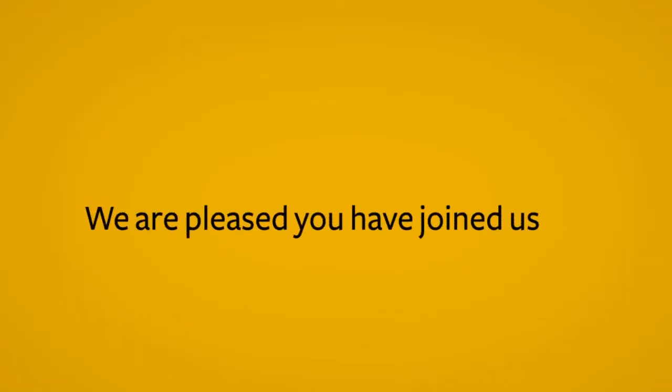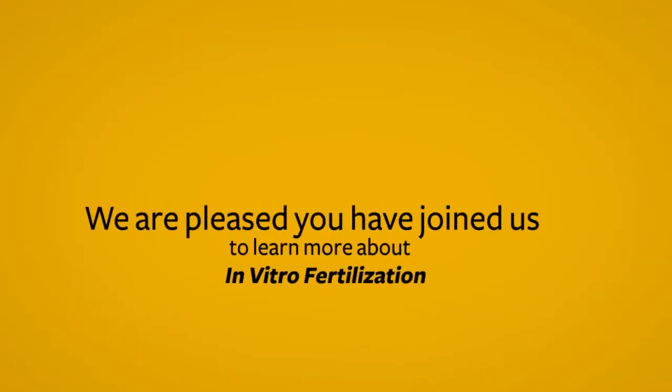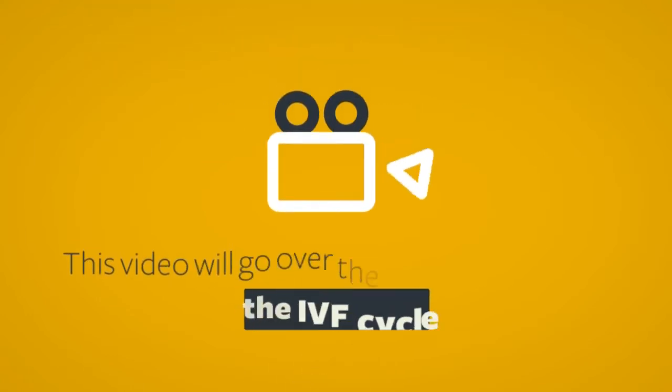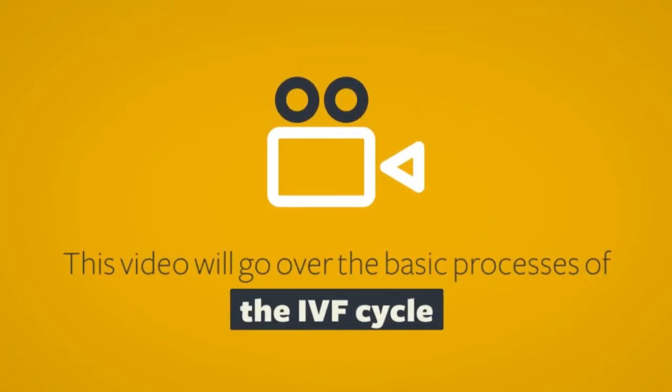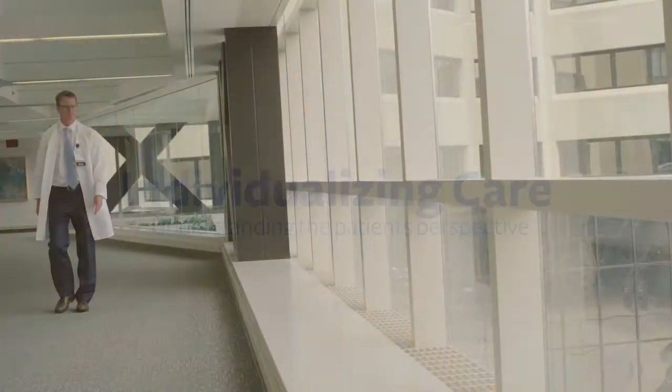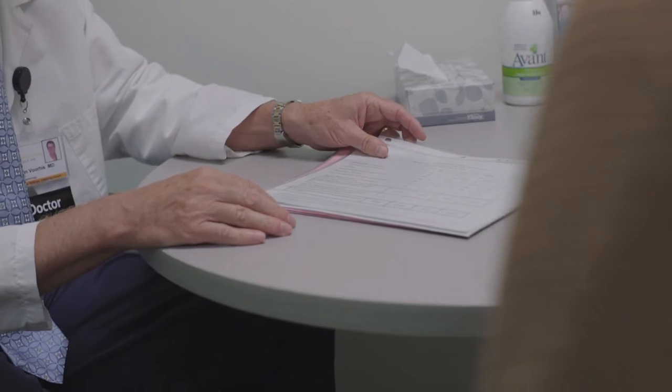We're pleased that you are here today to learn more about in vitro fertilization. IVF is an effective treatment for nearly all types of infertility. This video will overview the basic processes involved in performing an IVF cycle. One of the interesting aspects of the whole IVF process is getting to know our patients and understanding where they're coming from. Everyone approaches the IVF process a little bit differently, with different moral and ethical concerns and different fears about how the IVF process is going to unfold for them.